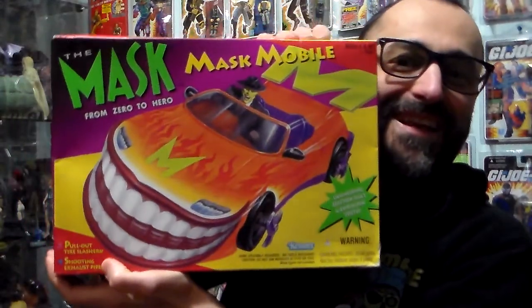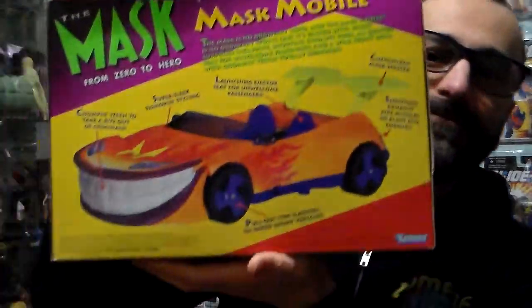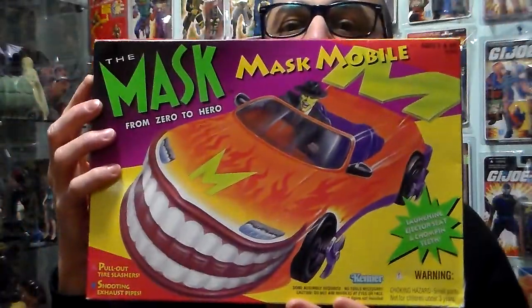Look at this — The Mask. Mask Mobile, still sealed. Paid 20 bucks. Pull-out tire slasher, shooting exhaust pipes, launching ejection seat, clobbering and chopping features. From Kenner — it came out in 1995. I give this a 4 on 5.